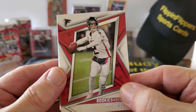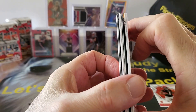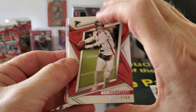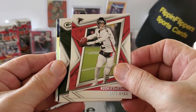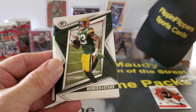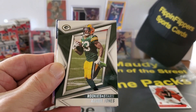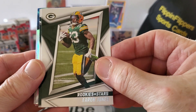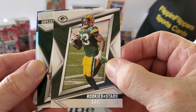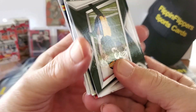We've got that Matt Ryan — boy, there's something back here. My goodness, I don't know what it is, it's like weird shaped. And then we've got Aaron Jones, Aaron Jones for the Green Bay Packers. All right, let's see here.